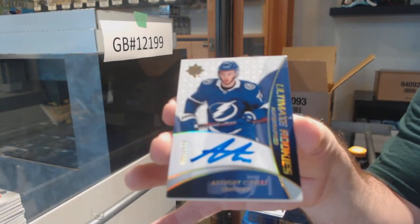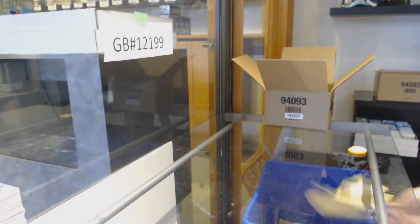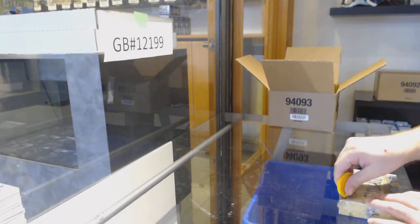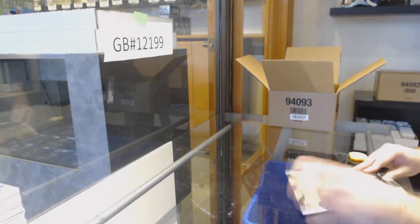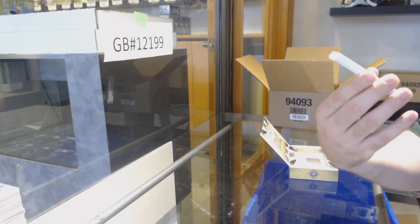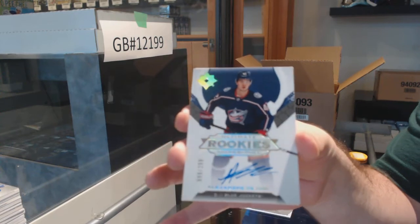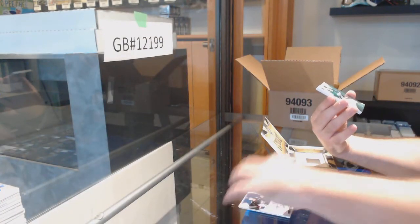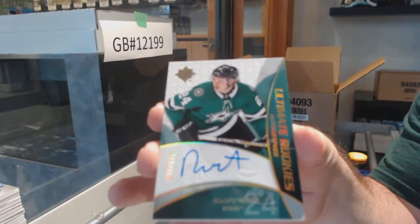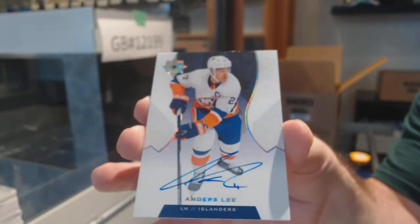We've got a lot more cases to go, so we'll find out if this is a good one or an average one — who knows. And an Oliver Wallstrom to 399 Rookie Jersey. We've got an Alternate Introductions of Sherwood, Columbus Blue Jackets. For the Blue Jackets, 209, Alexander Texier Rookie Auto. And a Retro Rookie number 125 of Roope Hintz, Dallas Stars.